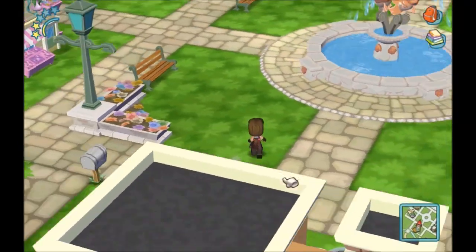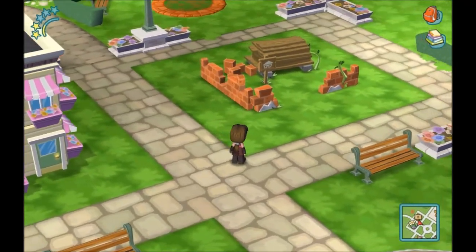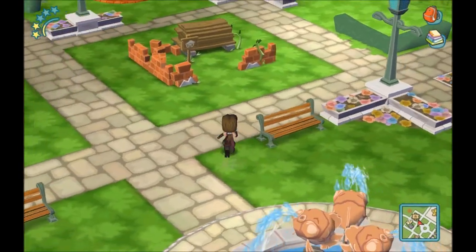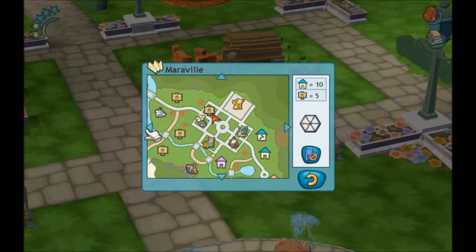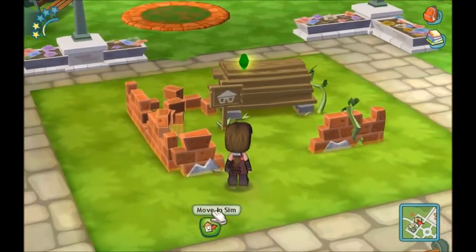It needs to be right in the middle of the town. Let's check the map — yeah, this lot is the only available lot in the center, and I think this is perfect for the library.